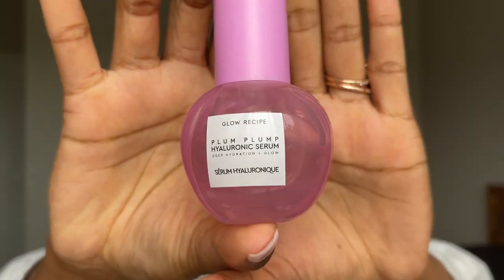I recently started using a serum because the routine I was doing before wasn't working — my skin was really dry during winter and it was terrible. I decided to try adding a serum to see if it helped, and it did. I've been using the Glow Recipe Plum Plum Hyaluronic Serum — Deep Hydration Plus Glow. Your body does produce hyaluronic acid already, but as you get older the levels go down, so adding it helps with fine lines and hydration.